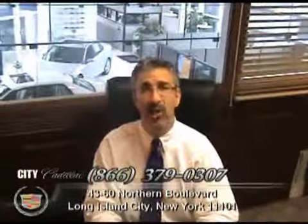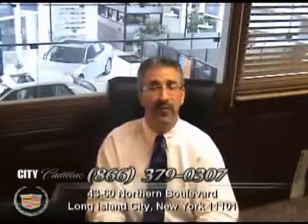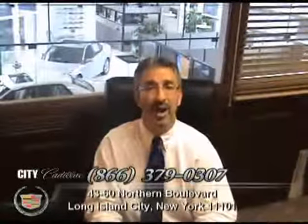No worry, hassle-free, pre-owned purchasing. 100,000 mile warranty available on most every car. Easy financing approval available for most customers and 150-point safety inspection on every car.